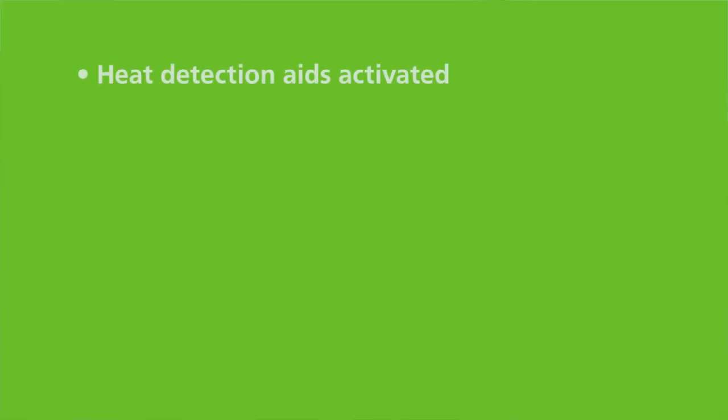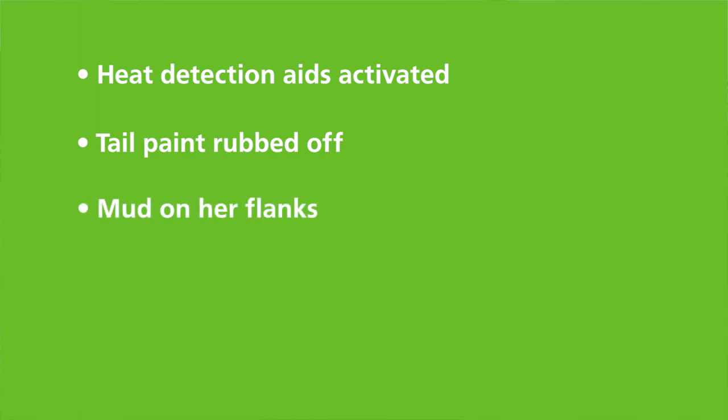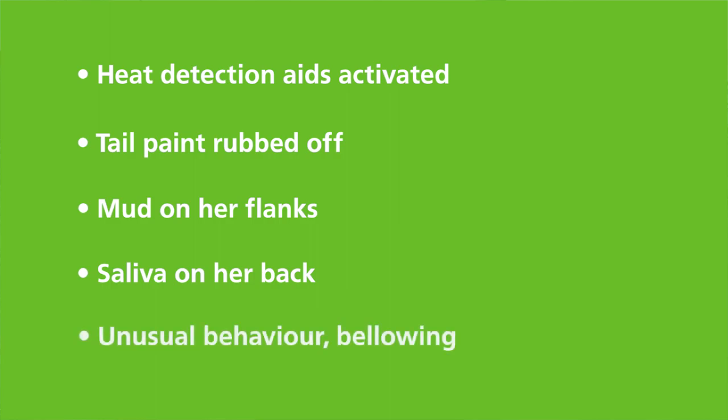Have your heat detection aids been activated? Has your tail paint been rubbed off? Are there other signs you could be looking at too? Does she have mud on her flanks? Is there saliva on her back indicating that she's been getting ridden? Bellowing is another sign to look out for. If she's standing off in the paddock on her own, calling out — just things that are a little bit out of sorts. Cows will generally give you a good idea that something's up.